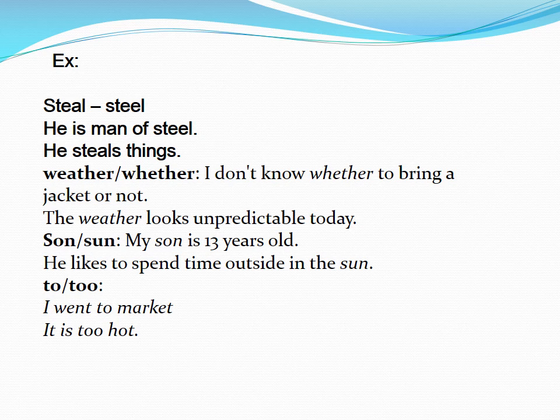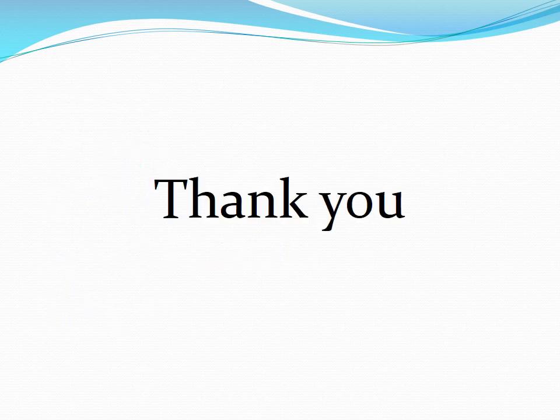Too. I went to market. It is too hot. Thank you for watching this video. Please subscribe. Later we discuss with another topic.